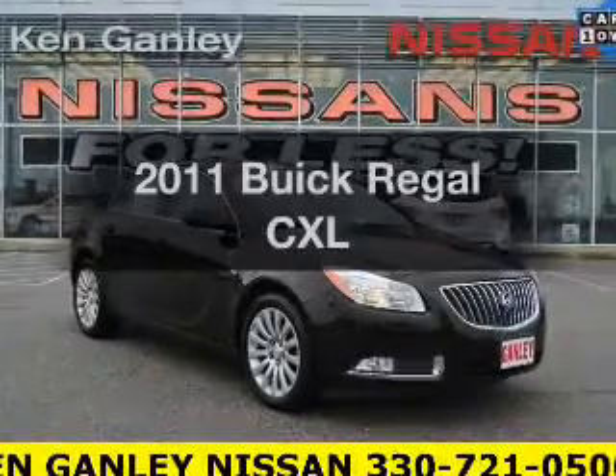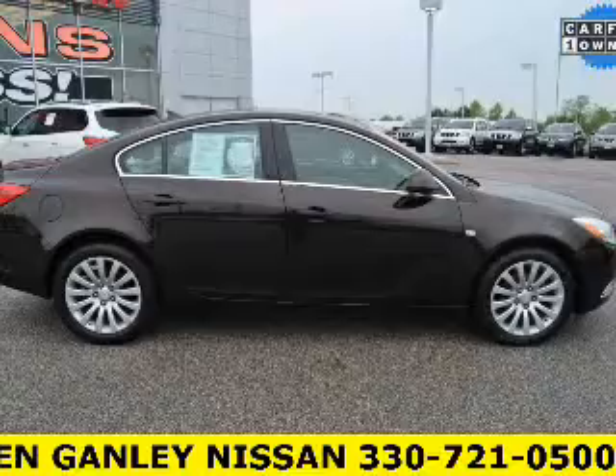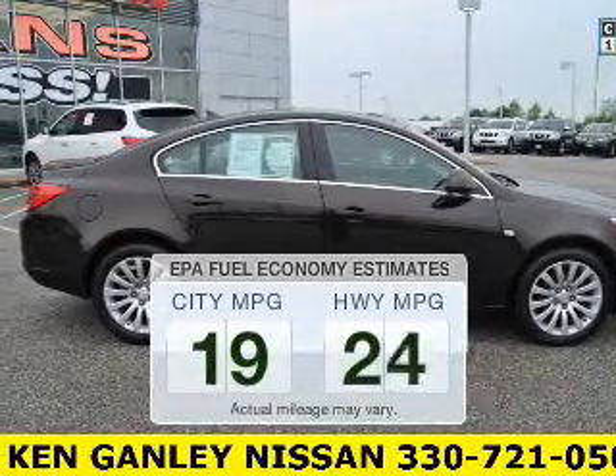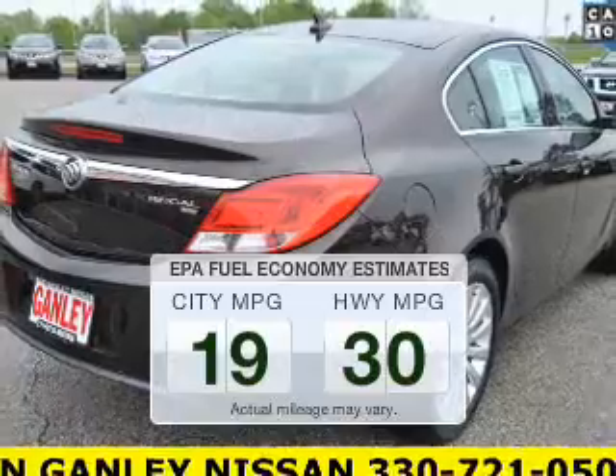Check out this 2011 Buick Regal. If you're looking for a first-rate auto, this one could be yours today. Save your money and make fewer trips to the gas station when driving this fuel-efficient vehicle.